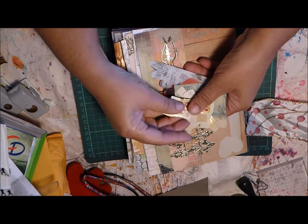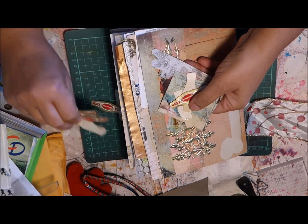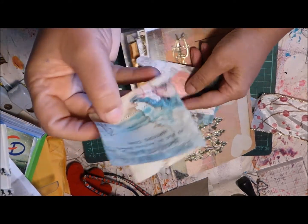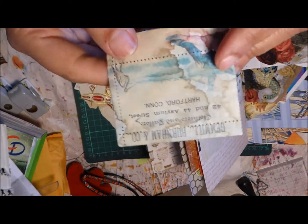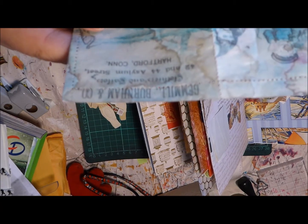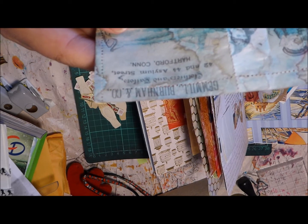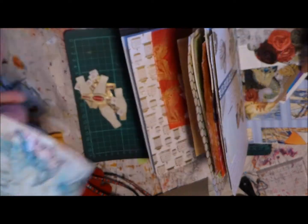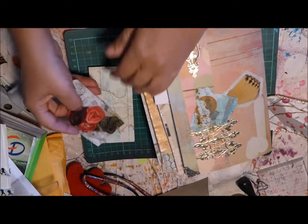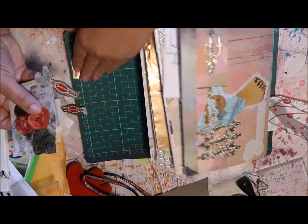And there is this — 'Gemell Burnham and Co, Clothiers and Tailors, 42 and 44 Asylum Street, Hartford, Connecticut.' And there was this. It's really really lovely; she has some very nice ephemera — or junk, as we like to call it.